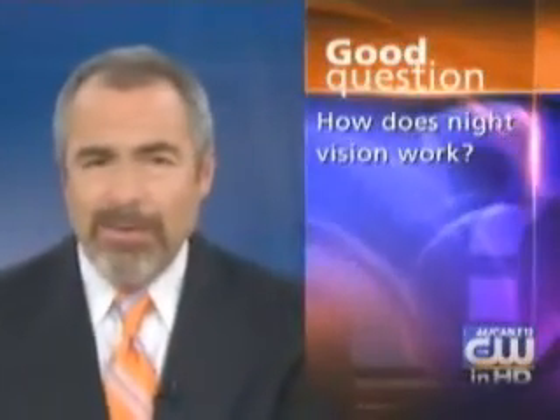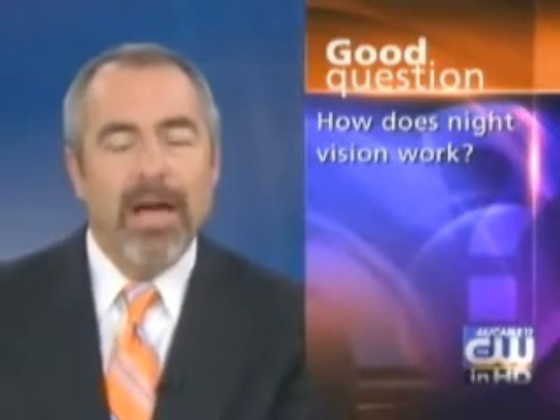It is that green, grainy glow that you see in footage from nighttime battles or in action movies. It's called night vision, and tonight's good question: how does it work?